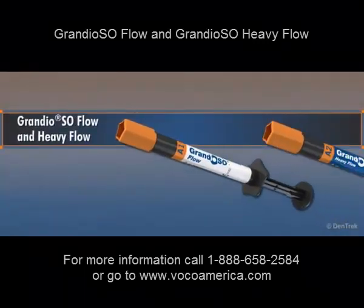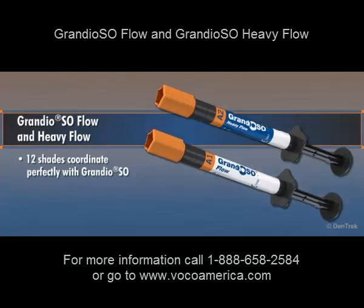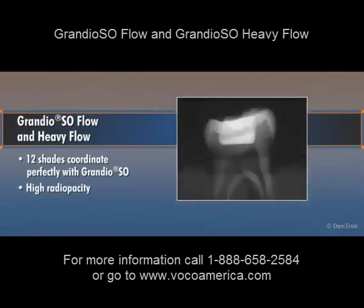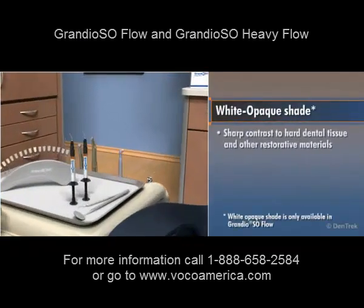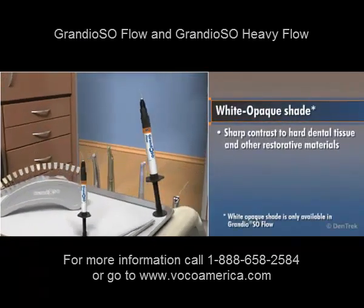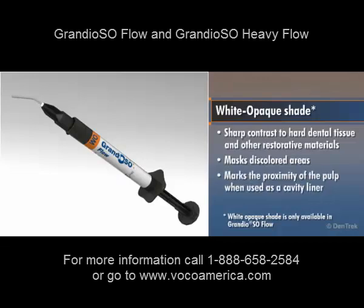Grandioso Flow and Heavy Flow come in 12 shades that coordinate perfectly with regular Grandioso. With an exceptionally high radio opacity of 500% aluminum, the special white opaque shade provides a sharp contrast to hard dental tissue and other restorative materials. It can also be used to mask discolored areas and is very useful for marking the proximity of the pulp when used as a cavity liner.